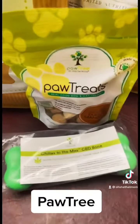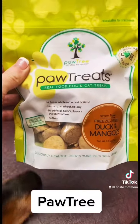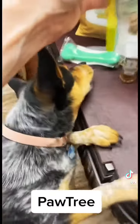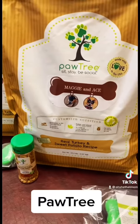And then we do order the treats. This is all real food. It says on here, dog and cat treats. I don't have a cat to test that out, but I can tell you these babies absolutely love the treats. We've been going with the turkey and sweet potato recipe and they seem to really love it.